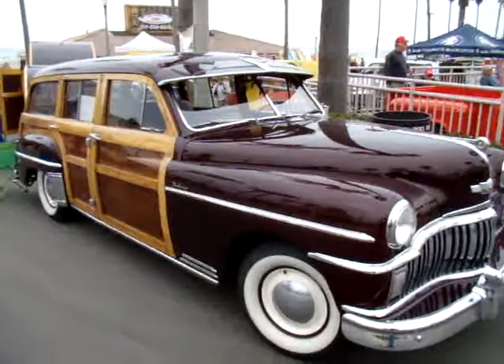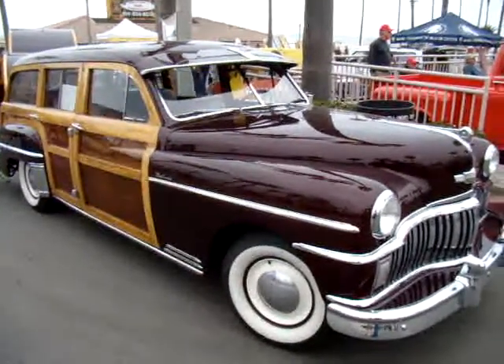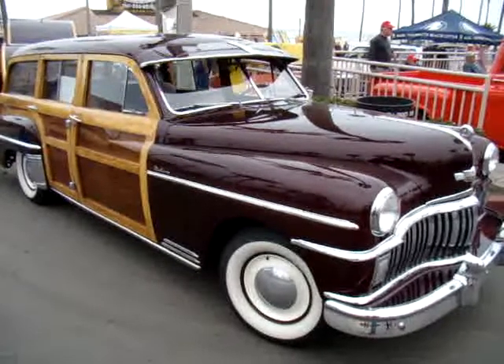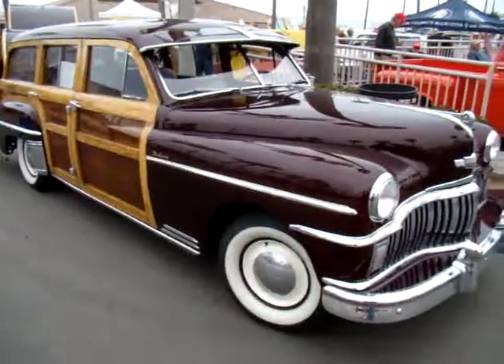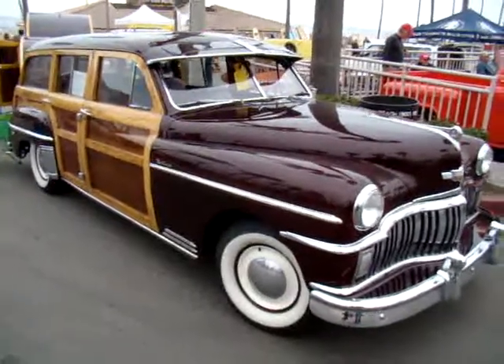I'm at the Huntington Beach Car Show with Rich Grosch, and this is the 1949 Woody DeSoto. This is such a one-of-a-kind car — of all the shows I've gone to, I've still never seen another one like it.